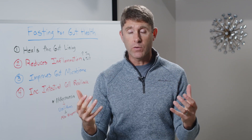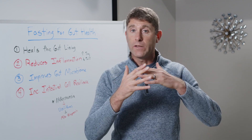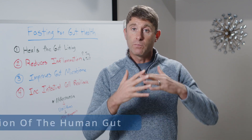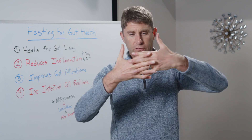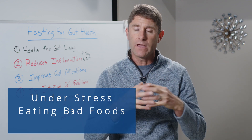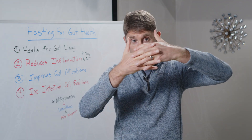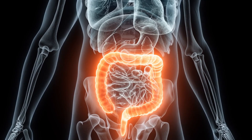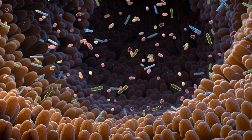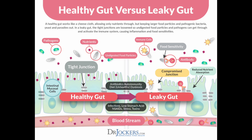All autoimmune conditions as well as chronic inflammatory conditions have something in common — there's damage in the gut. When we look at our small intestine, which is the largest portion of the human gut, it is only held in by one cell wall. When we're under stress, eating bad foods, or not sleeping right, we start to tear that intestinal lining. Little openings occur, allowing large undigested food molecules, bacteria, and other pathogens to slip into the bloodstream, driving up inflammation in the body.